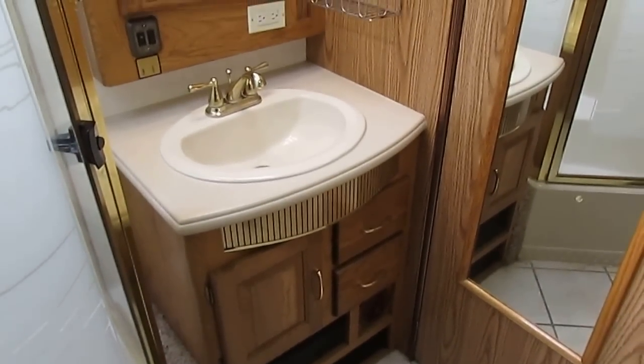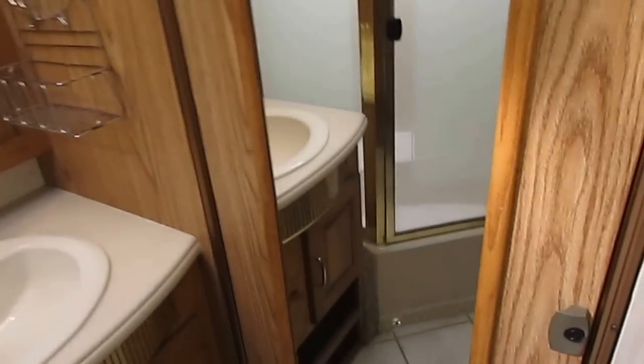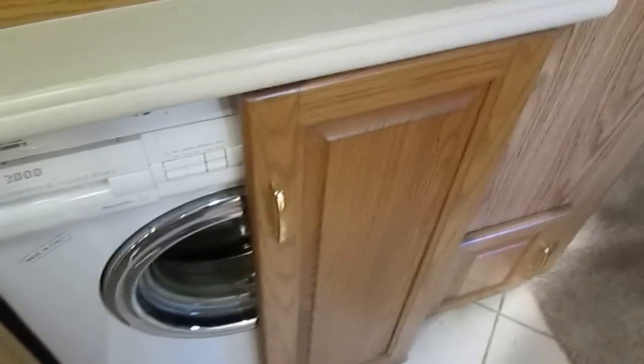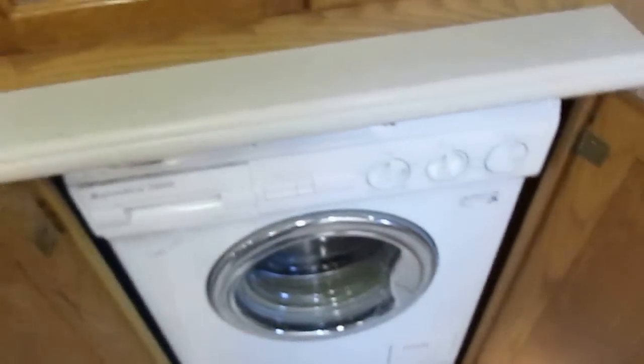Folks, you've got a lavatory area with a vent fan and a private water closet. Inside you've got the upgraded porcelain RV toilet and a vent fan in there as well. There's a big closet right here, tons of storage, and it's got a washer and dryer combo which probably hasn't been used much, but it's there if you need it.